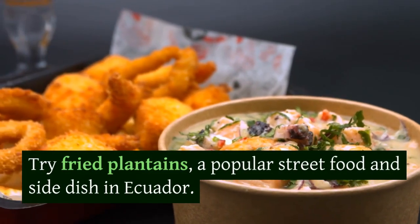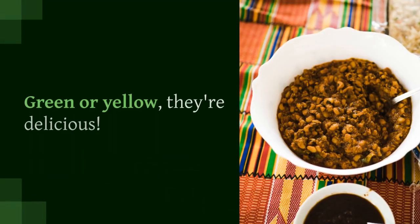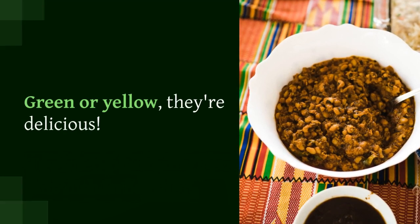Try fried plantains, a popular street food and side dish in Ecuador. Green or yellow, they're delicious.